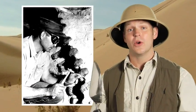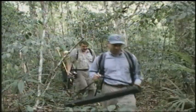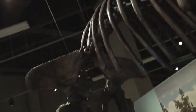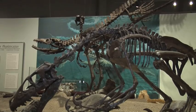Paleontologists dig in the earth to learn more about the history of the past. Paleontologists look for prehistoric life forms before human history — like dinosaurs. Pretty cool job too, huh?